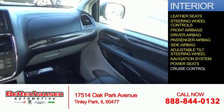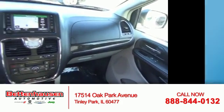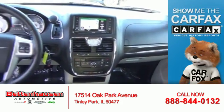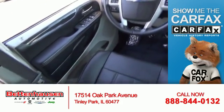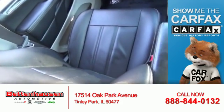A navigation system, power seats, and cruise control. Rest easy knowing this vehicle comes with a Carfax Vehicle History Report from Carfax, the most trusted provider of vehicle history information.